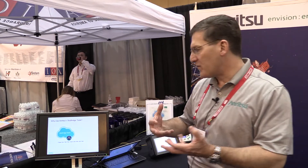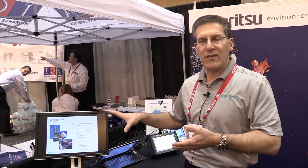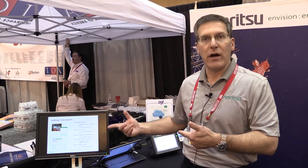The first solution to discuss is Anritsu's SkyBridge Tools. SkyBridge was designed to take away all the frustrations of getting a closeout done more quickly and efficiently. We take all of the documentation you traditionally have in a test plan and migrate it into the SkyBridge program, which can then create test plans you can download onto your SiteMaster, your PIM Master, or your OTDR.